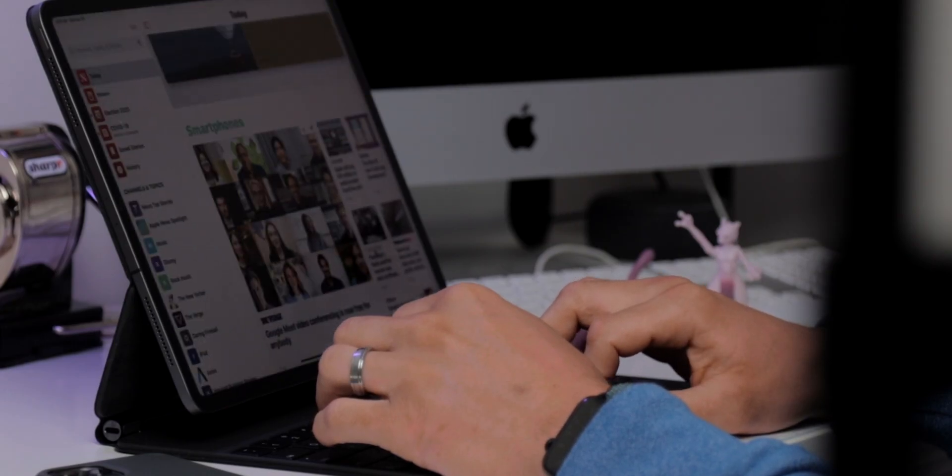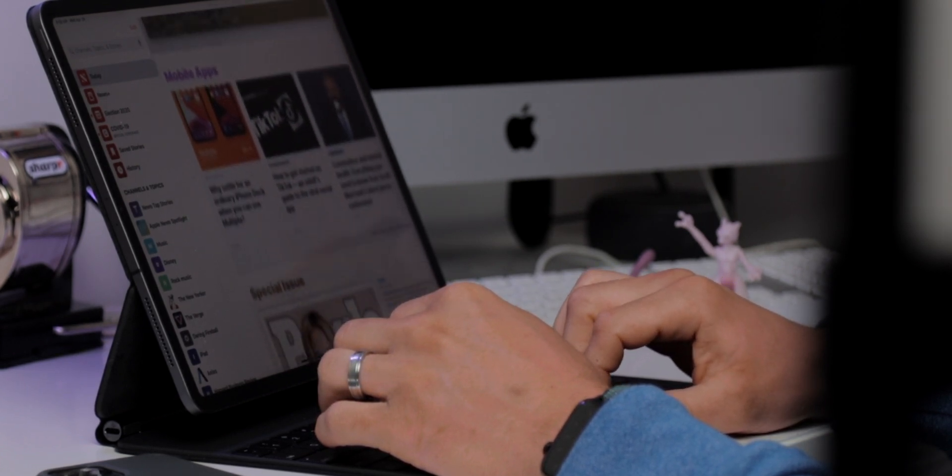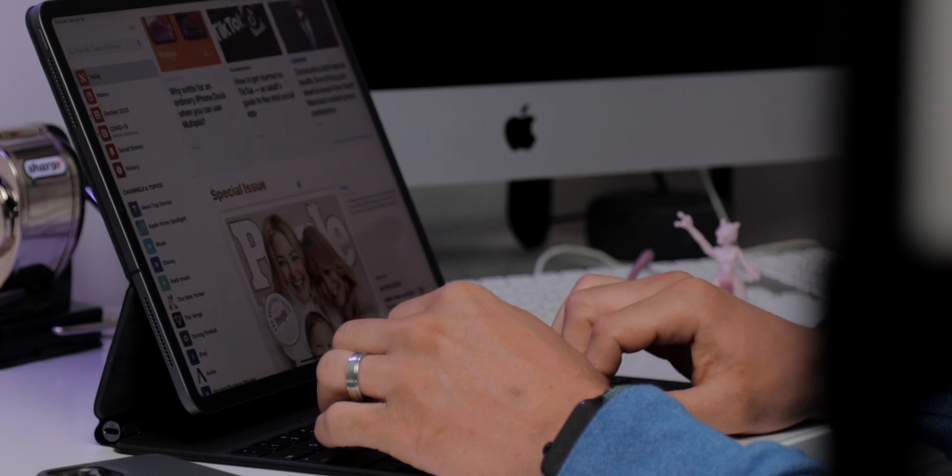Apple News is another app I've discussed several times on the channel. Having Apple News in the dock makes it quick and easy to get into and out of, and it's an app that I genuinely just enjoy looking at.